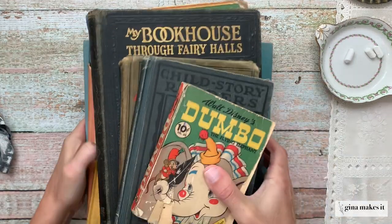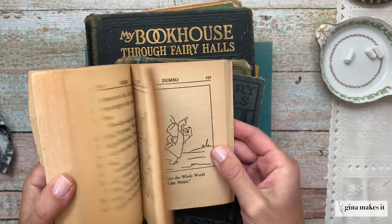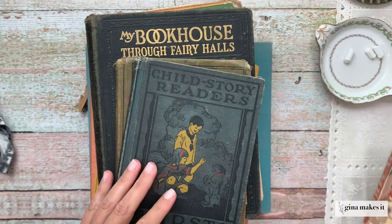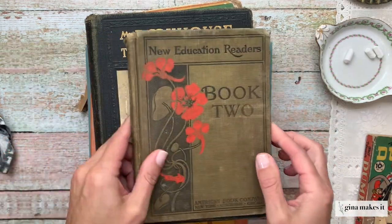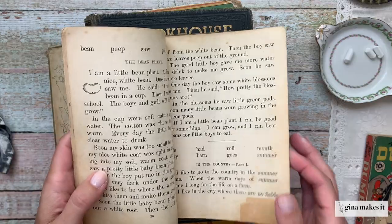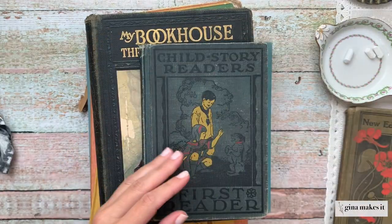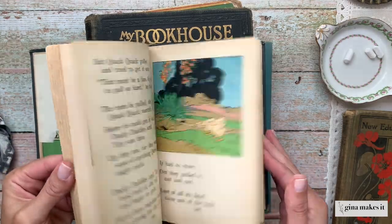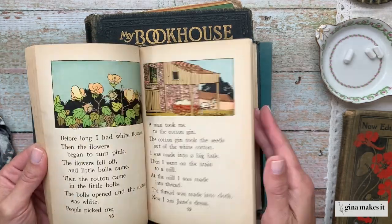The first type of book that you might want to look for when you're out hunting for junk journal supplies are children's books. All shapes and sizes, all different types of children's books are perfect for incorporating into junk journals. There are storybooks like the Dumbo I was just paging through, and there are school readers — old-fashioned or antique textbooks kids used to use, all about story reading and phonics. Some have four-color illustrations, others have just black and white. Some fonts are large, some are small — it just adds so much variety to junk journals.